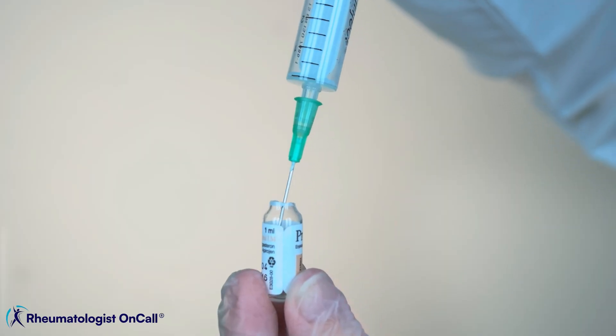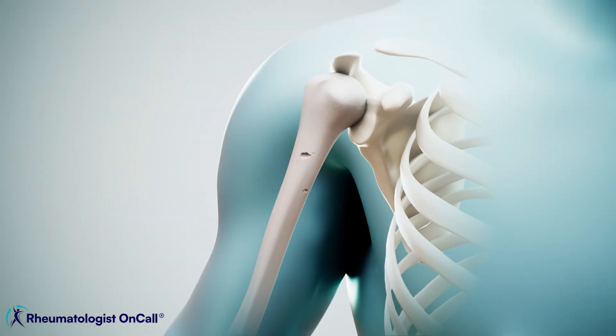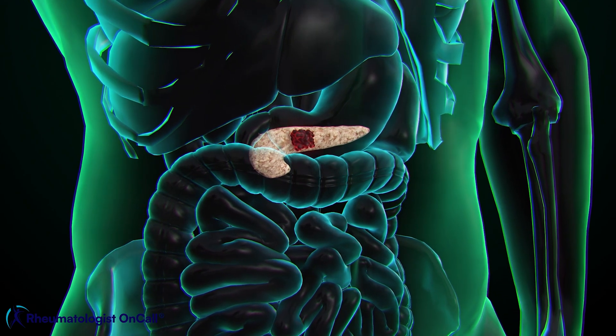If NSAIDs are not helpful, the next step is to try steroids — only with your doctor's recommendation. Corticosteroids like prednisone work quickly and will help decrease your symptoms, but unfortunately they are not a long-term solution. They can cause multiple side effects including thinning of the bones, increased fracture risk, mood changes, sleep disruption, gastric ulcerations, and increased risk for heart disease and diabetes. So the goal is to use them when needed for the shortest period of time.